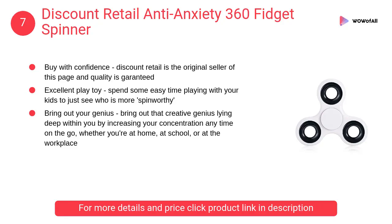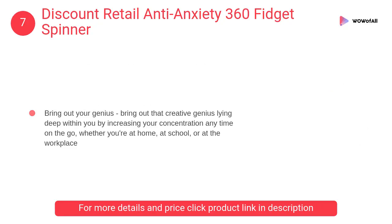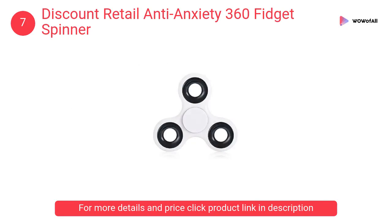At number 7: the Discount Retail Anti-Anxiety 360 Fidget Spinner. It is an excellent play toy — spend some easy time playing with your kids to see who is more spin-worthy, and bring out that creative genius lying deep within you by increasing your concentration.